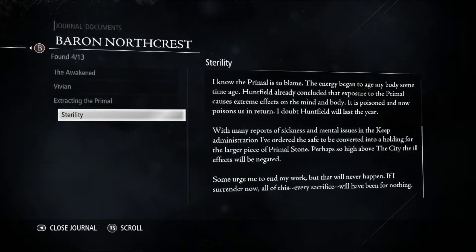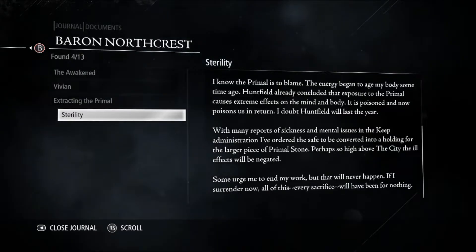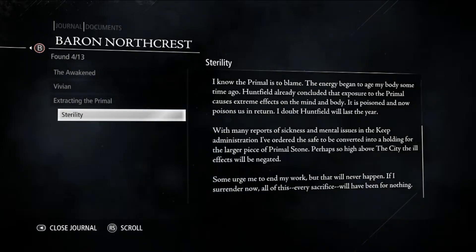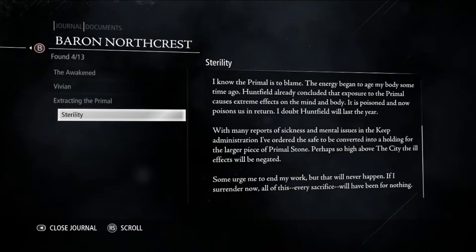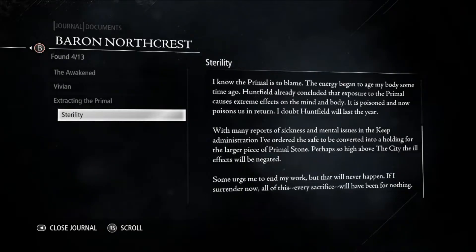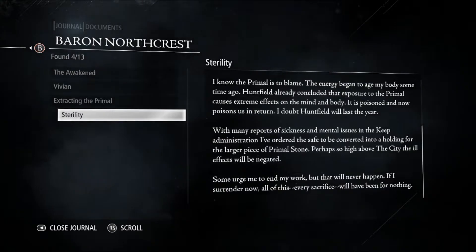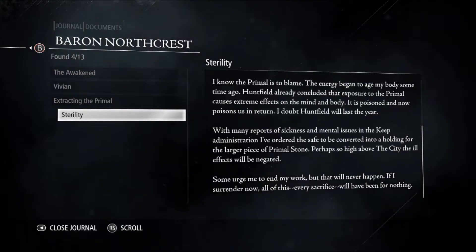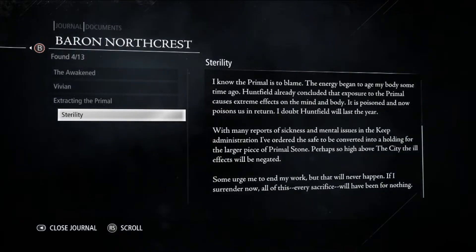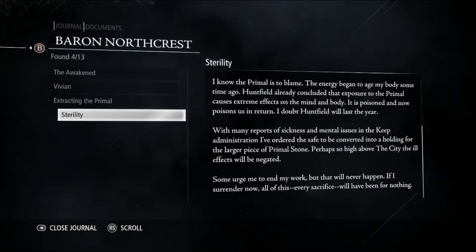I doubt Hansfield will last the year. But then the primal is itself poisonous — over time? Is the poison the same that transformed the impatience? With many reports of sickness and mental issues in the administration, I have ordered the safe to be converted into a holding for the larger piece of primal stone. Perhaps so high above the city, the ill effects will be negated.